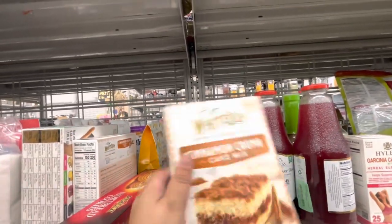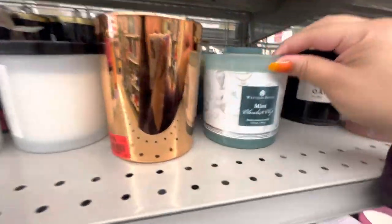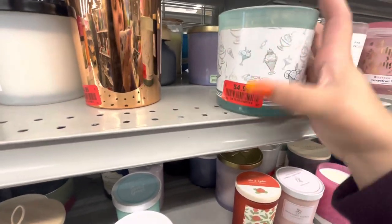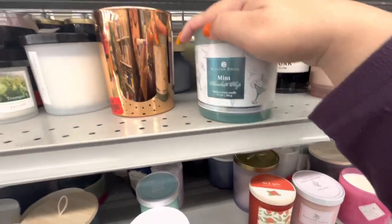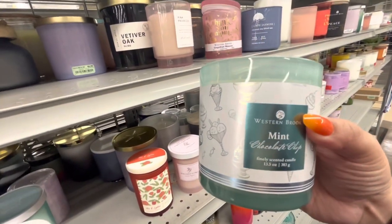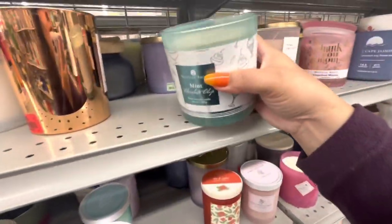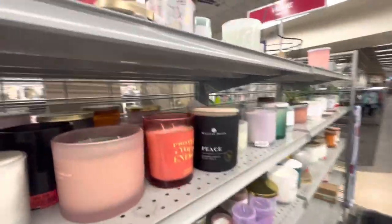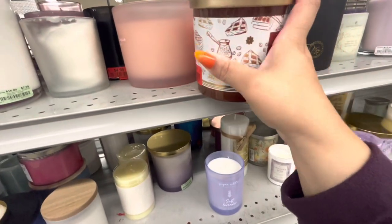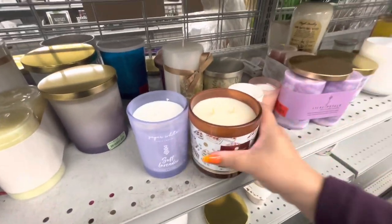Remember I got the French Toast candle? Now this one is on clearance — it's a two-wick candle, the brand is Western Brook. This one is mint chocolate chip — let's smell it. It's not a strong scent. And this is the one I got — the French Toast — now on sale. I think I paid 6.99 originally. I got it because it smells so good in-store.